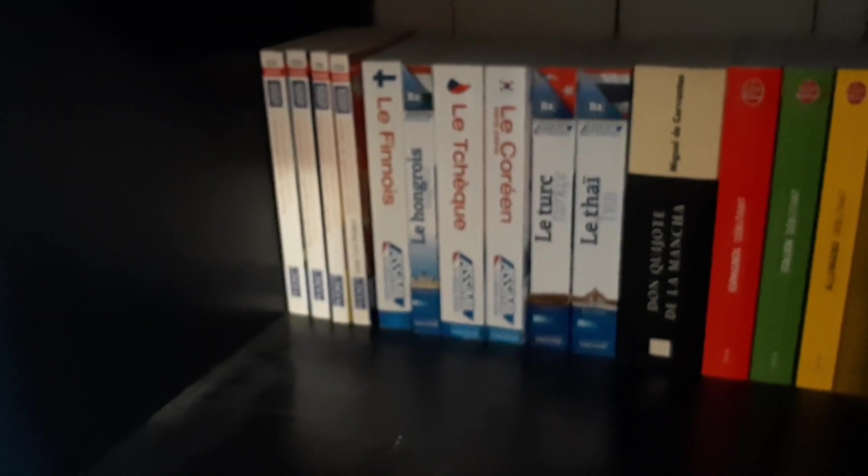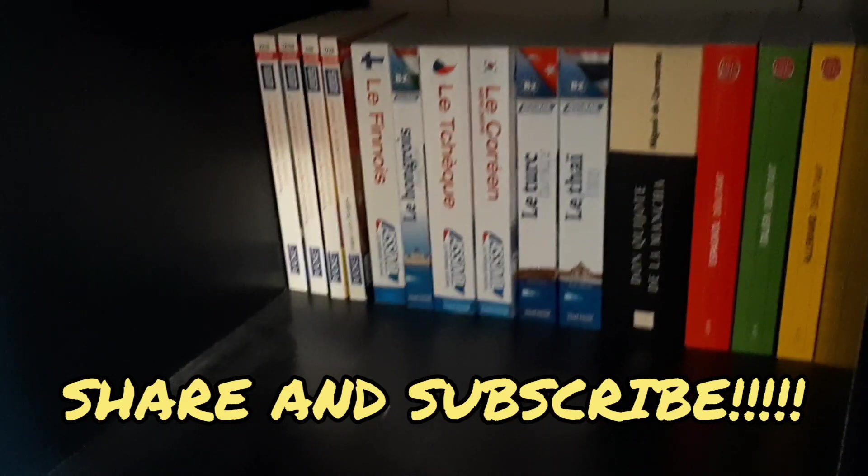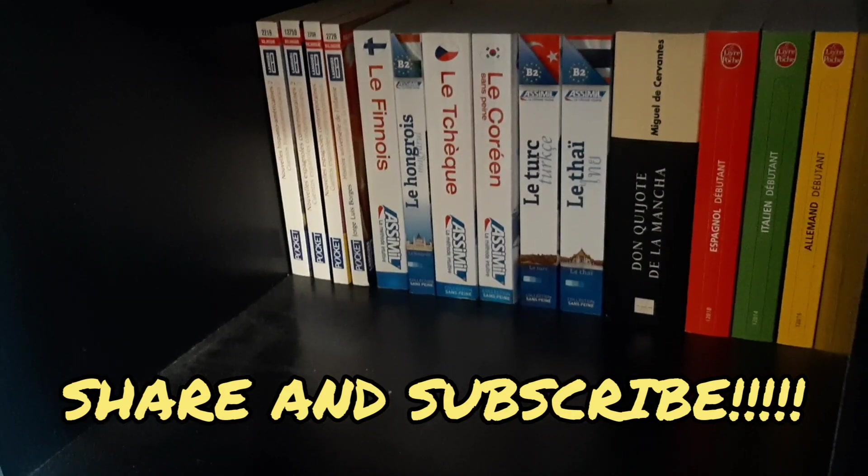This is my entire language learning collection. I hope you enjoyed part two, and if you have, give it a big thumbs up, subscribe — that'd be super awesome and amazing. I'll see you guys later, bye!